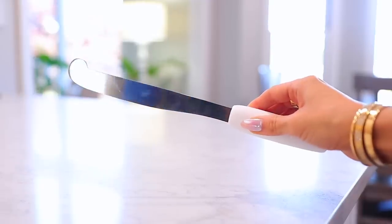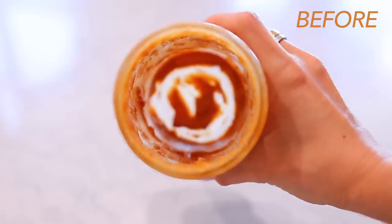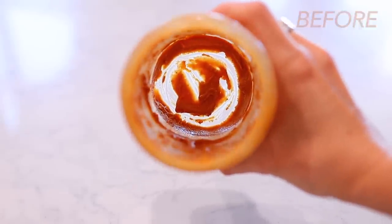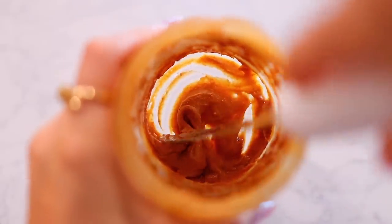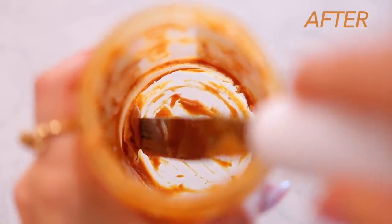Next, there's this tool — is it really a hack? You do need to buy it, but I've been thoroughly enjoying it. It's basically a peanut butter knife in a weird shape that lets you get everything out of a jar. I love it for peanut butter, mayonnaise, anything where you feel like you're wasting product. This truly gets out every last drop.